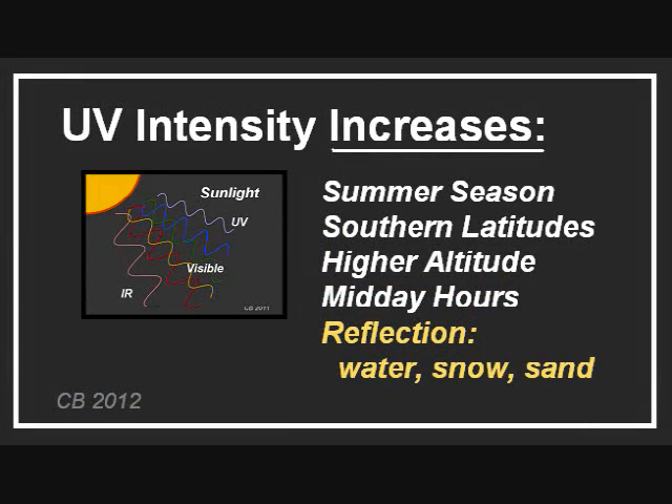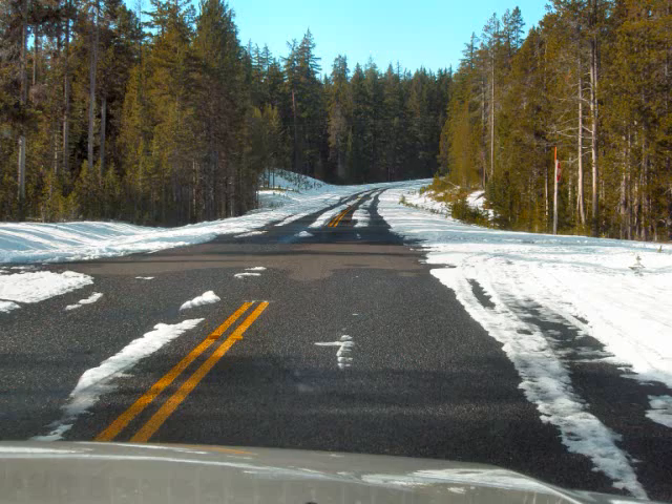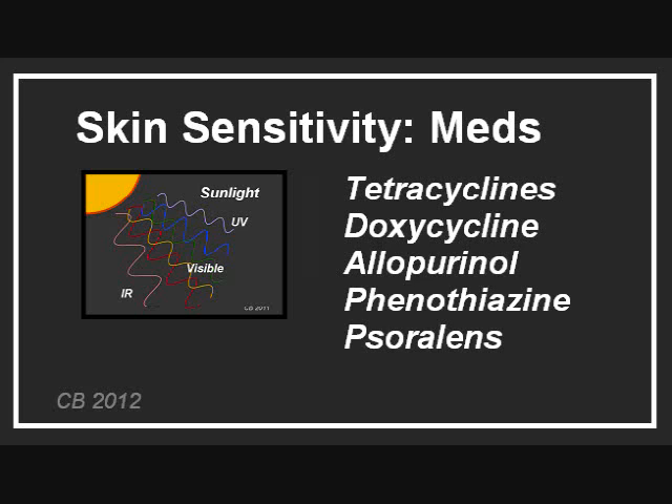Finally, exposure is increased by reflection, which varies considerably with sun angle. From snow and ice, reflection can reach 80%. From sand, it is about 20%. There are certain medications that can make you photosensitive — this is only part of a long list of those.